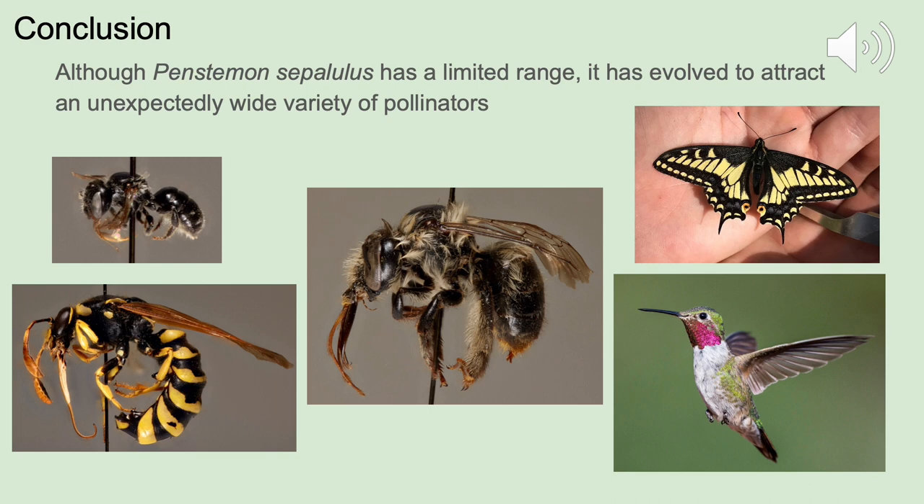In conclusion, although Penstemon cepillulis has a relatively limited range in the southern Wasatch Mountains and Utah Valley, it has evolved to attract an unexpectedly wide variety of pollinators — ranging from bees and butterflies to hummingbirds and pollen wasps — showing that this plant is happy to be pollinated by anything that will come its way. Thank you for listening to our presentation.